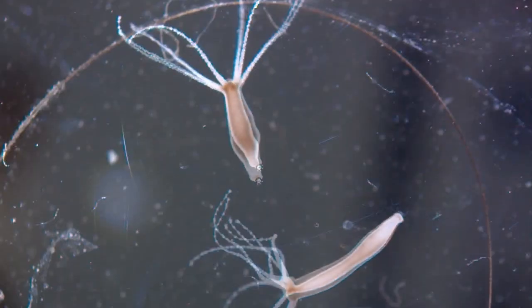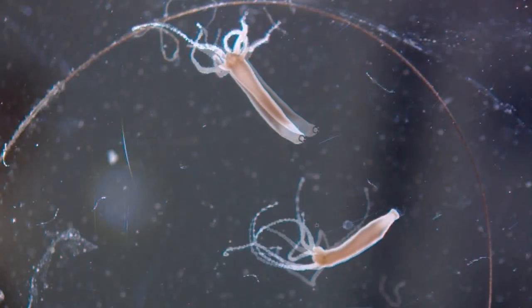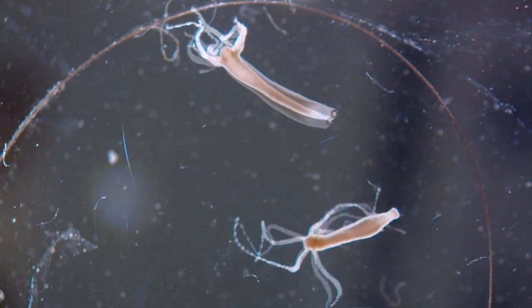They live on their own. Hydras are freshwater animals and can be found throughout the world. They are most abundant in ponds, lakes, and slow-flowing streams and rivers.